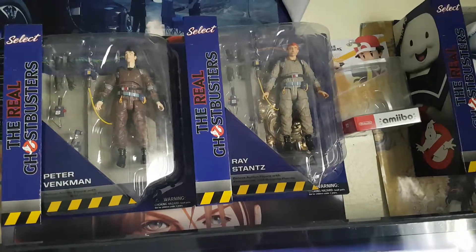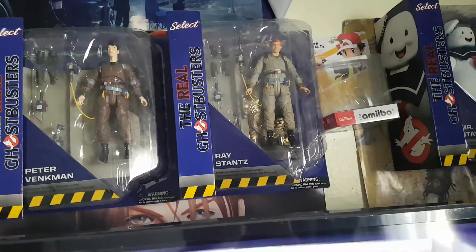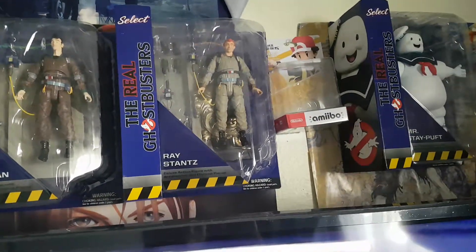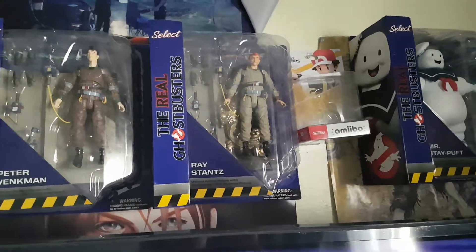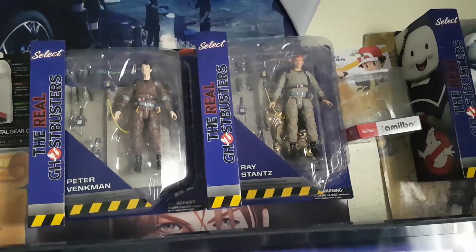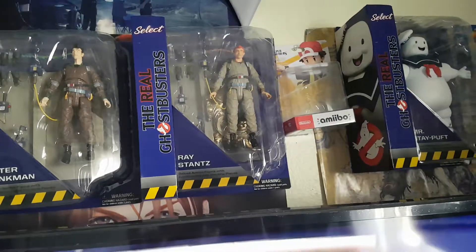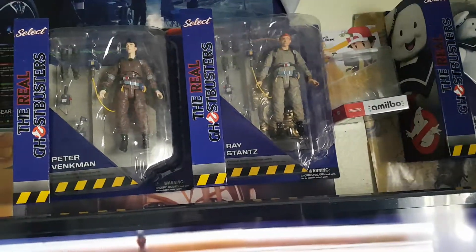They come with a diorama, so you can build the firehouse as well, which — oh man — I regret not doing that last year. I'm going to try to get the other three: Winston, Egon, and Slimer. This is wave 10, and I do want to build that diorama.